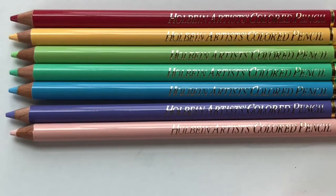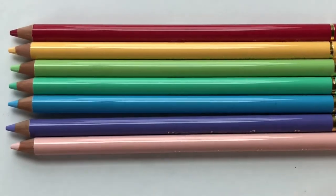It looks like I got a nice array of colored pencils. These are from Japan — made in Japan. So I see a theme here: a lot of these are made in Japan, and Japan has amazing art materials, so this is really exciting for me. This brand is called Holbein Artists Colored Pencil — I don't know if I'm saying that right.